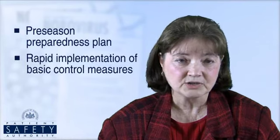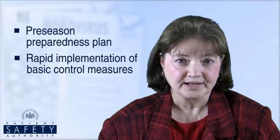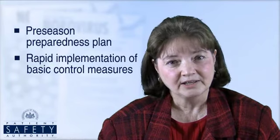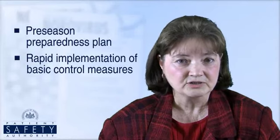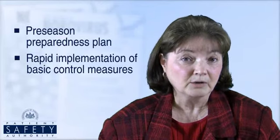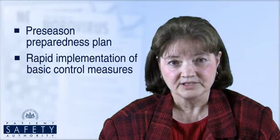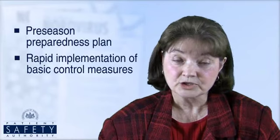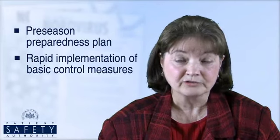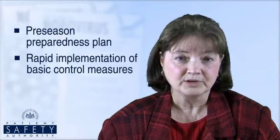If norovirus cases do occur, the rapid simultaneous implementation of multiple control measures is key to reducing the magnitude of outbreaks. Keep a daily unit record of symptomatic patients for early case detection and notification to the infection control staff. Cohort ill patients on contact precautions with separate access to toileting facilities until 48 hours after resolution of vomiting and diarrhea. Require strict hand washing with soap and water for a full minute after extra contact with diarrheal patients, their environment, and before food handling.